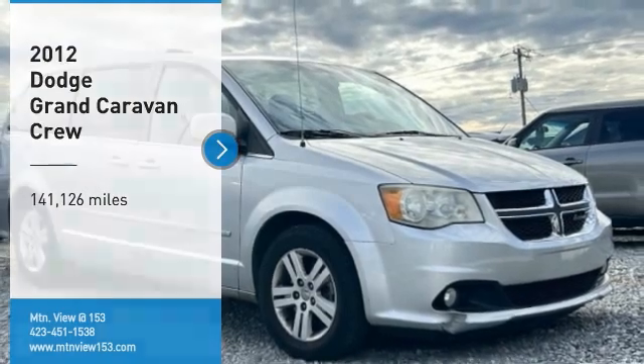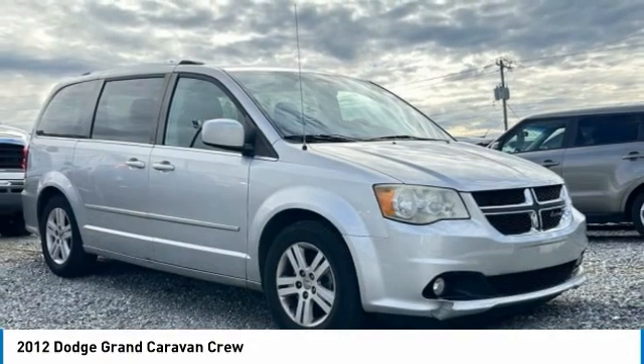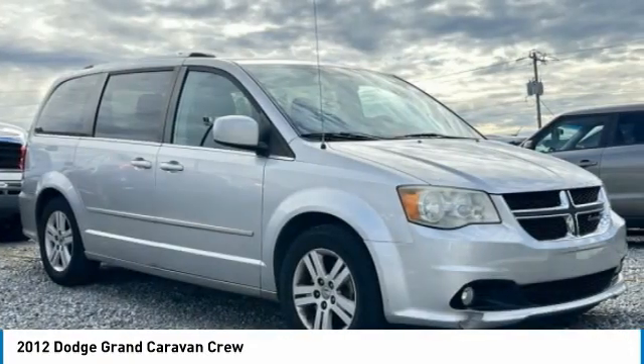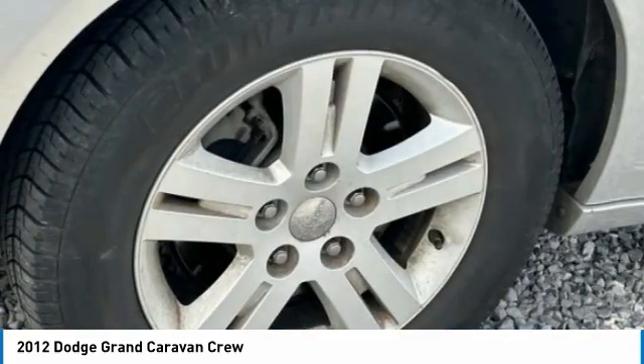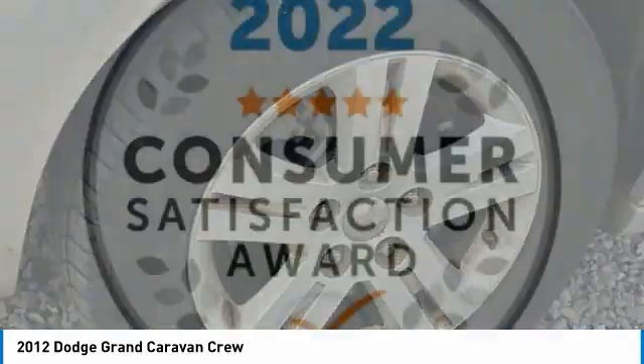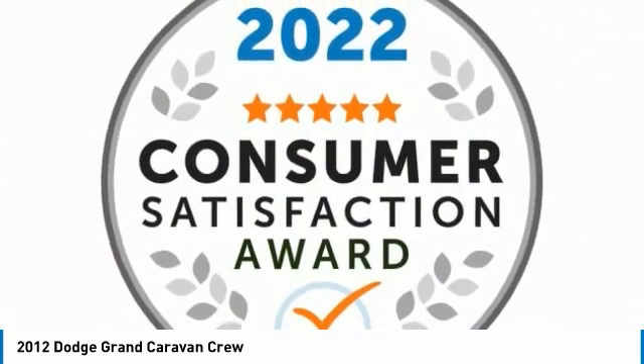You are going to love the 2012 Grand Caravan. The Dodge Grand Caravan received the government's highest front and side crash rating of five stars. Its vast interior is widely praised, with an innovative seating arrangement, versatile cargo storage, and enough entertainment features to keep the kids entertained on road trips.